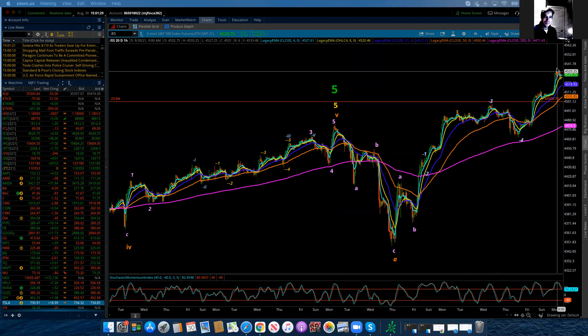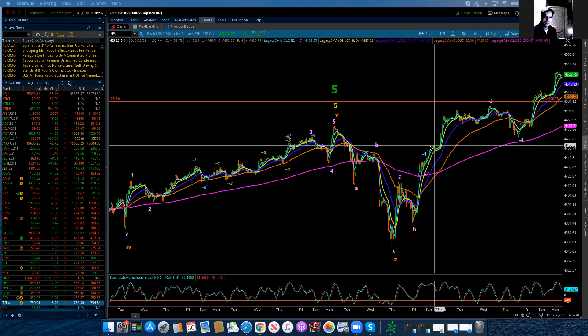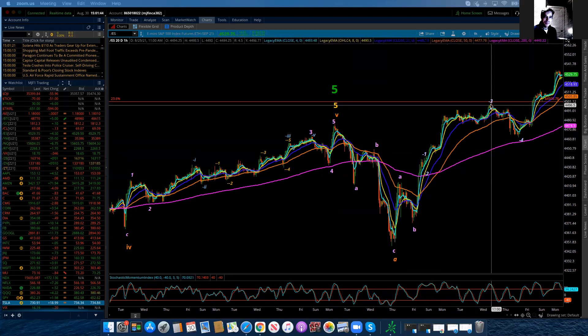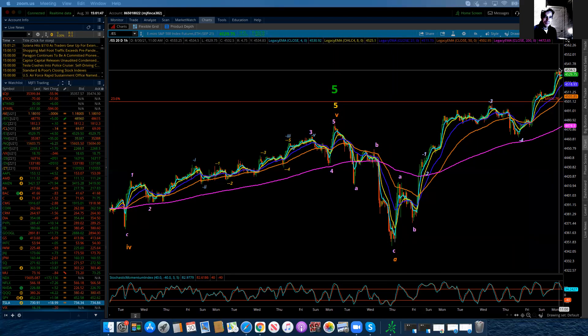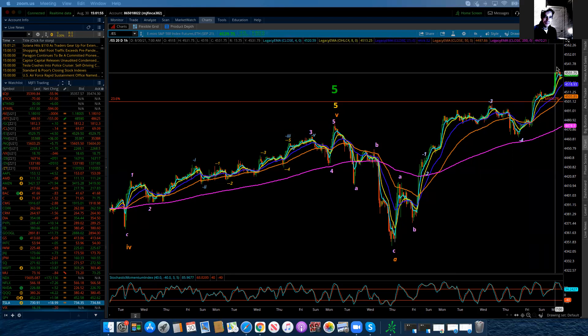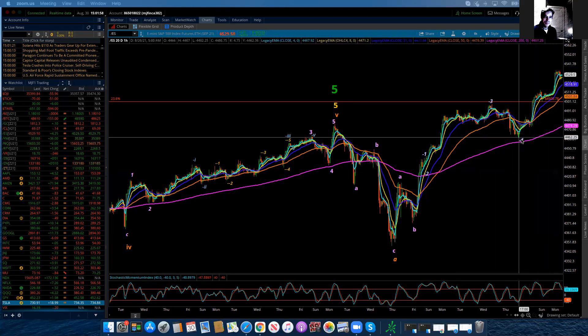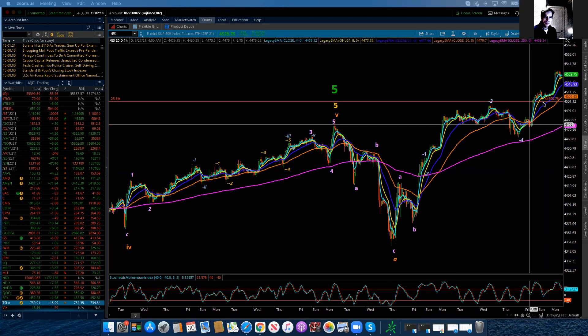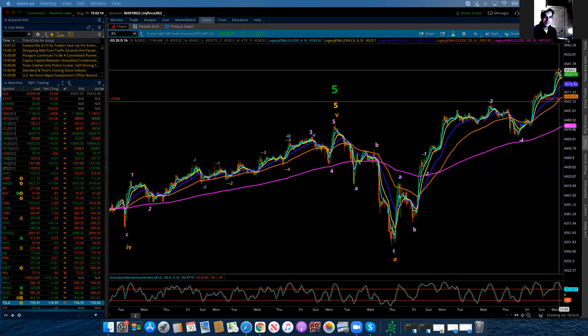Now, the only other choice that I have as a possibility is that the three wave extends up to here. And now I may have the one and the two and then get smaller degree filling out these and then putting a three up here. I'm not doing that yet. But if I leave the three here and the four here, then I'm looking for an additional five waves up to complete a sub-minute wave five. Now, could that be extending? Yes, it absolutely can. And if that's the case, we have one, two, three, four, five.